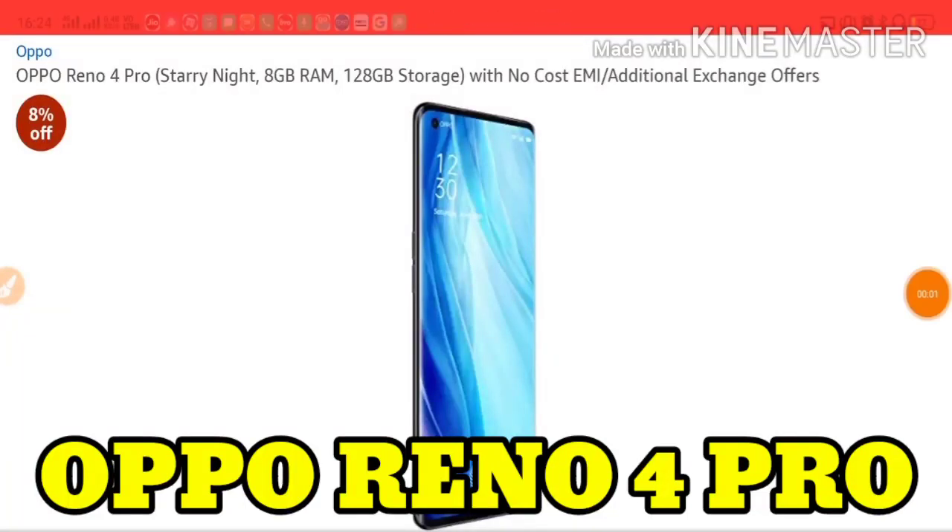Hello everyone, how are you? Well guys, in this video we are going to talk about Oppo Reno4 Pro.